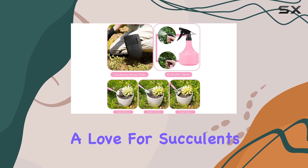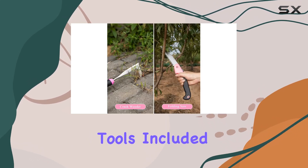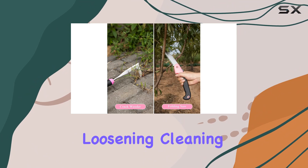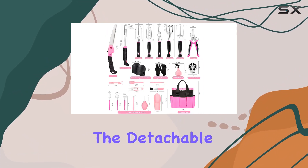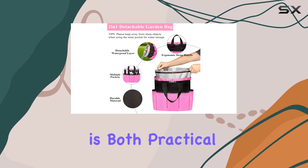For those with a love for succulents, there are 11 specialized tools included, perfect for loosening, cleaning, and pruning these delicate plants. One of the standout features is the detachable tote bag, which is both practical and stylish.